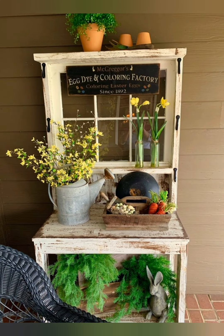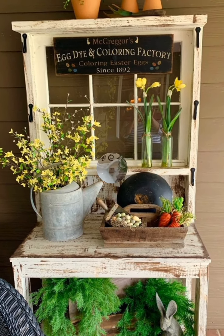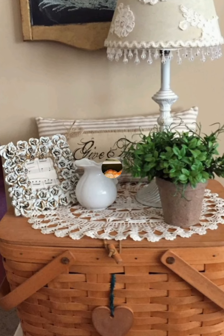Number eleven, open shelving: install open shelves in your kitchen or living area to display dishes, cookware, or decorative items. Use reclaimed wood or old iron brackets for an authentic farmhouse look.